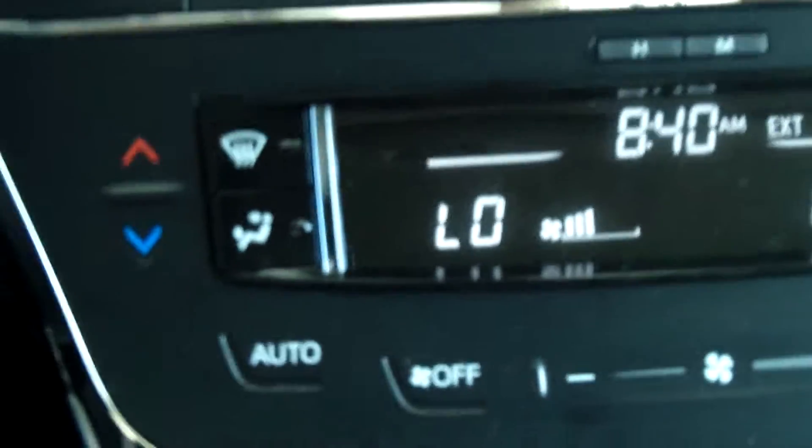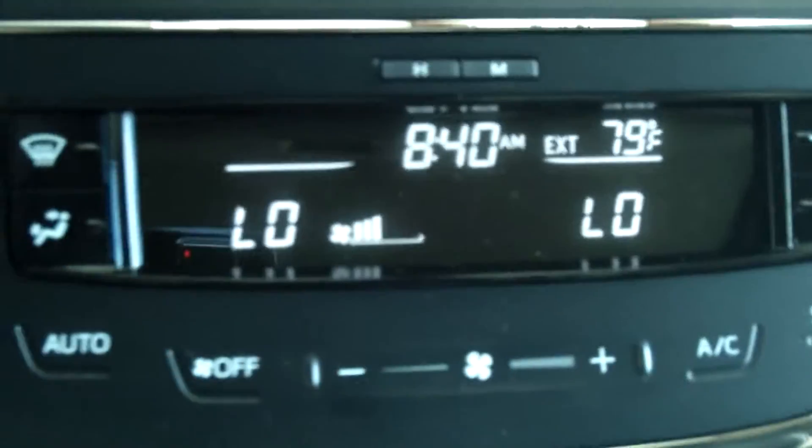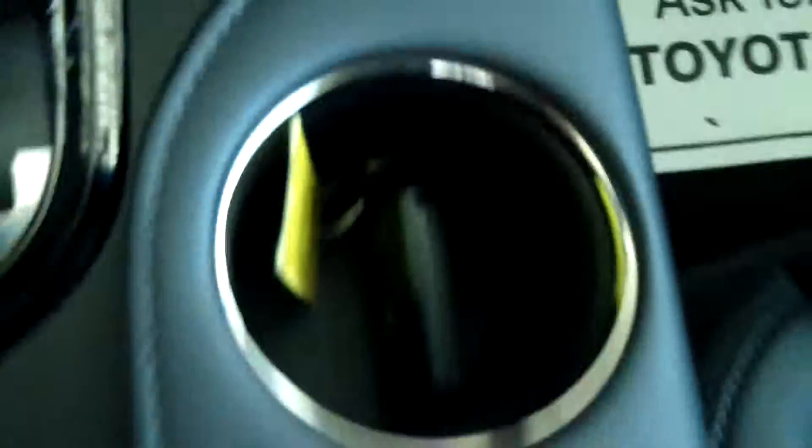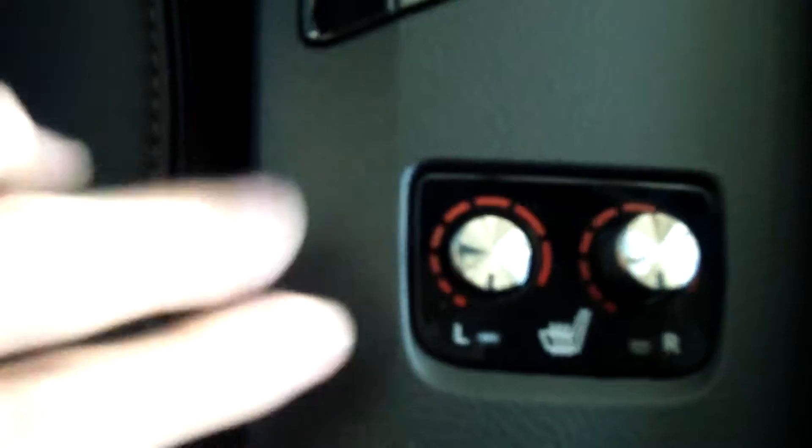There's information here about the health of your car, along with storage, ports, USB connections, and auxiliary input. It has automatic start, heated seat settings, and everything is located on the steering wheel for a safe driving experience.